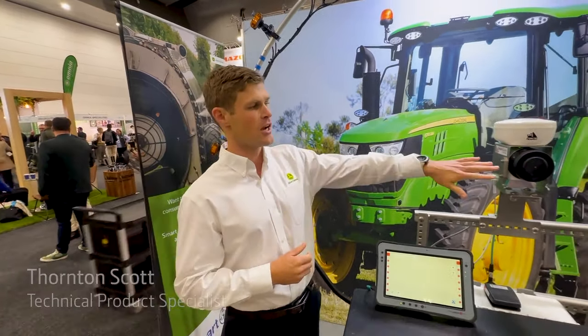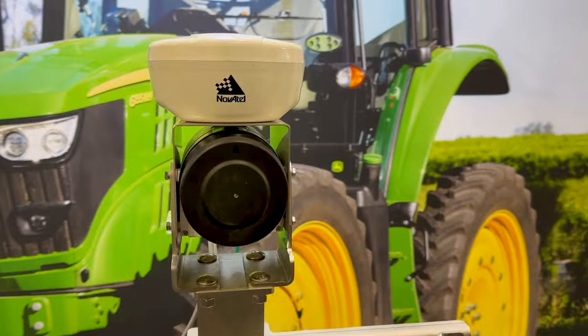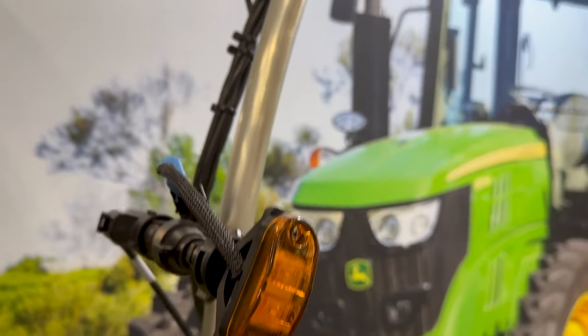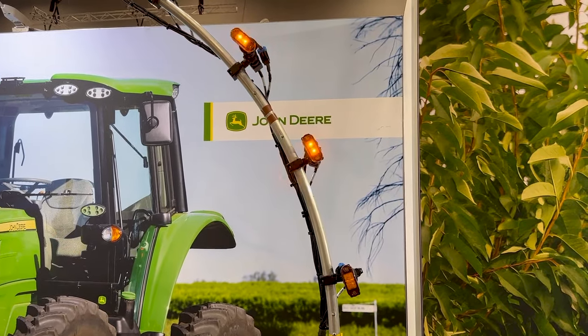This is Smart Apply — it's an exciting new product part of the John Deere family. What the system does is utilise LiDAR and GPS to essentially turn your traditional sprayer into a smart solution. As you run down the row, the LiDAR system is reading your crop as you make passes, giving you spray exactly where you need it and exactly how much is required. This is just a glimpse of some of our products that we're bringing to market. On behalf of John Deere, thank you.